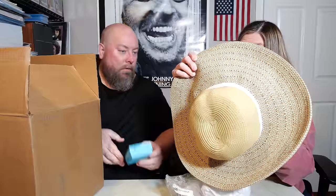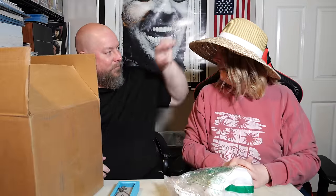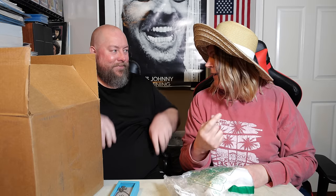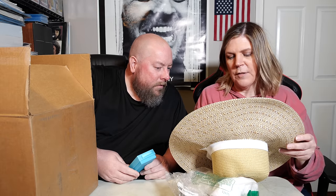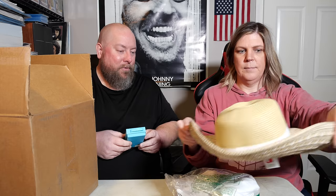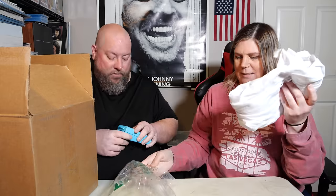This one is from Nordstrom — brand new with tags! Probably a little bit of value. You look like the Felicity chick with that on. This hat retailed at $45. At least it's name-brand stuff, not like the Cat and Jack brand from Target.